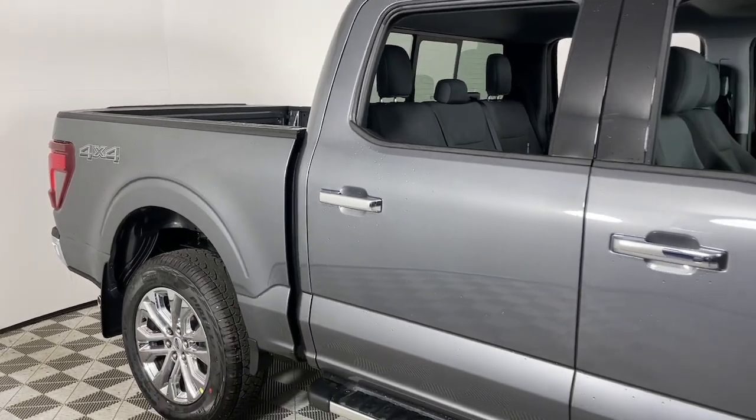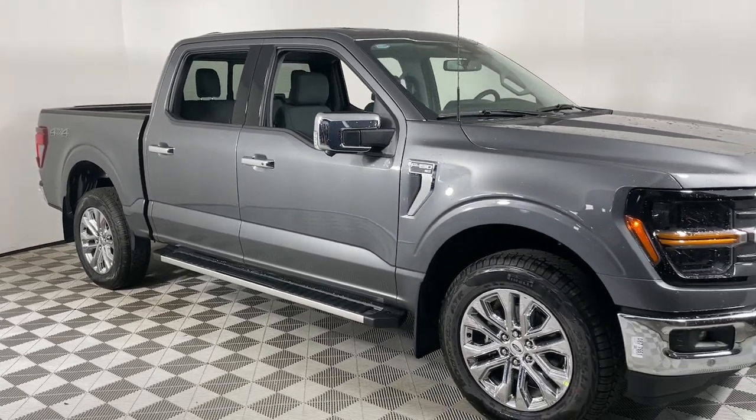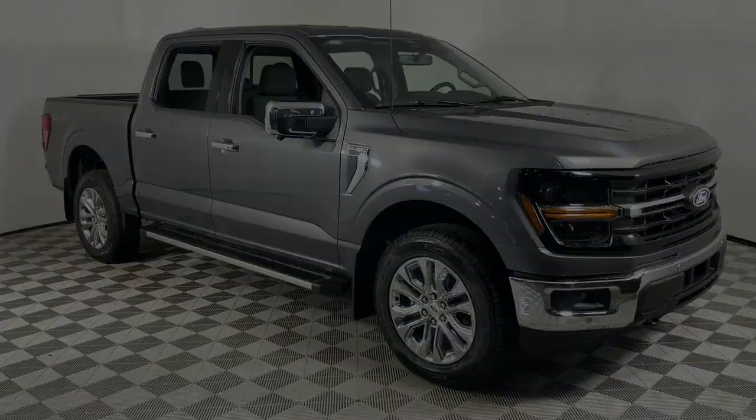Get more out of a light-duty pickup than you ever thought possible. This F-150 is waiting just for you. Come in for a fun and easy test drive. Our team will...